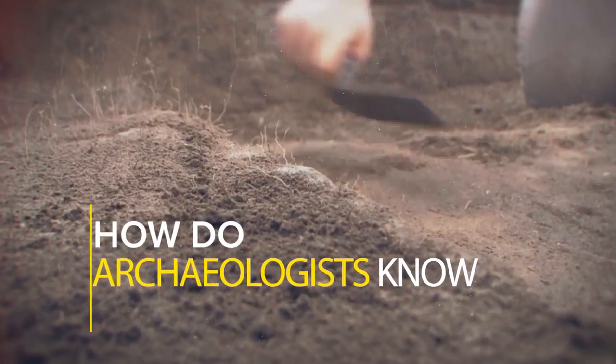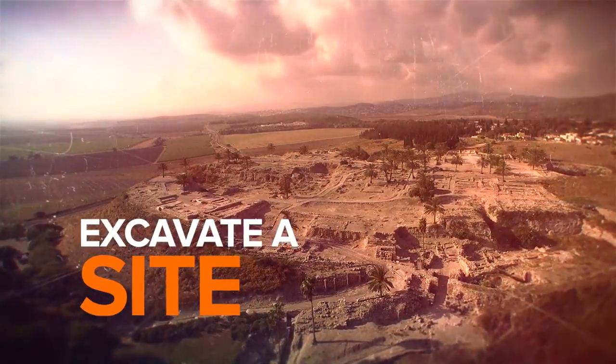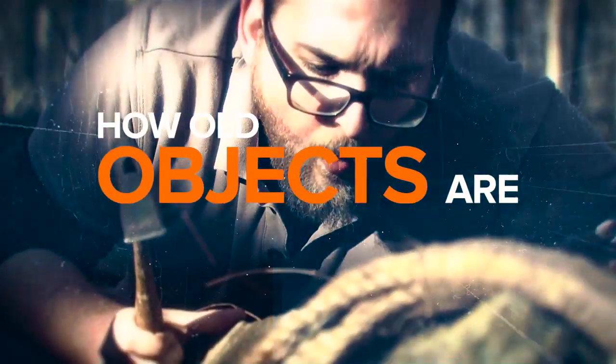How do archaeologists know where to dig? How do they excavate a site? And how do they know how old objects are? In this course, you'll find out why.